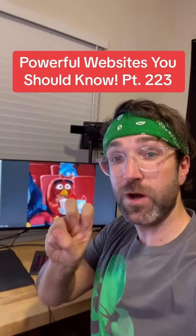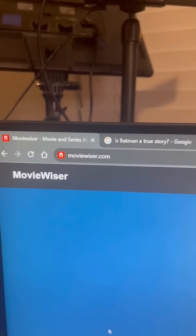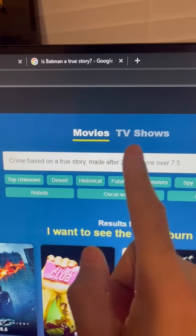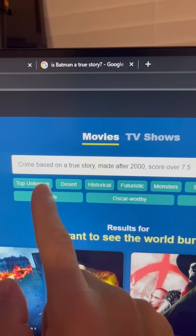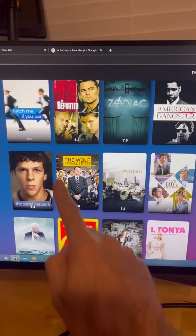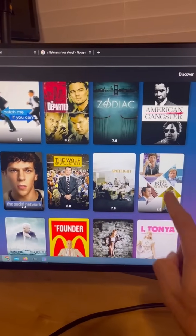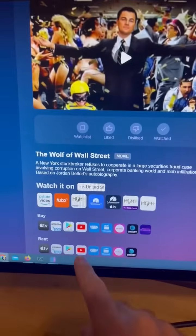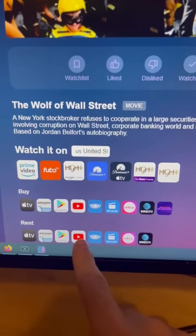Powerful Websites You Should Know, Part 223. Did you know if you go to this website and search for a type of movie or TV show you want to watch — I want to find a crime based on a true story made after 2000 with a score over 7.5 — it'll give you tons of suggestions matching your criteria? And if you click on one, it'll show you all the places you can watch it in your country.